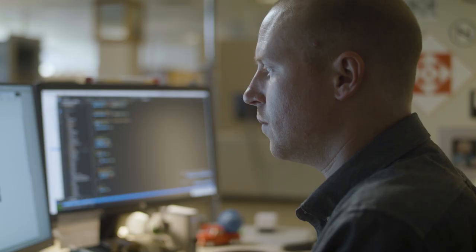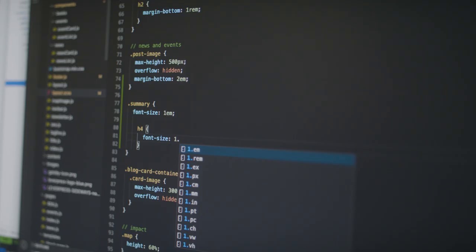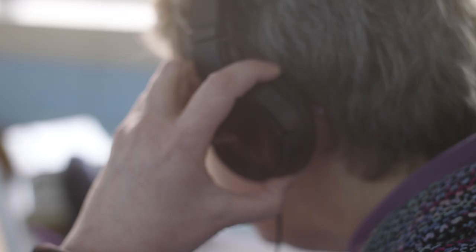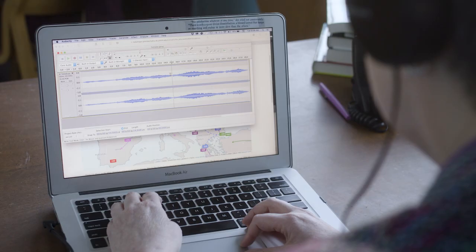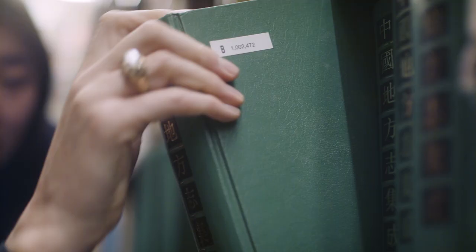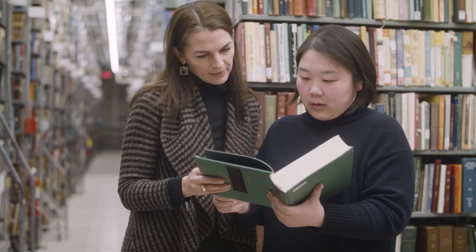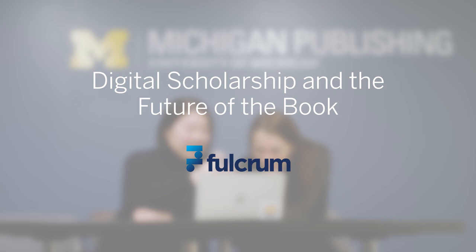What Fulcrum does is it gives us digital capability that we haven't had before. Fulcrum can help authors make their work more accessible. For me as a writer, the ability to know that my reader will hear what I'm talking about allows me to make my writing more like my teaching. For dance, a still image can't really convey the movement and the choreography, and so that makes a huge difference for us.